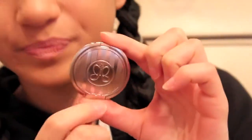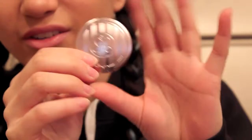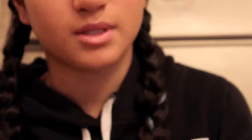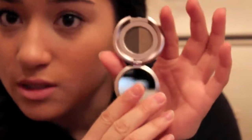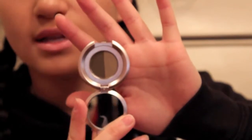So the next thing I got is this Anastasia brow powder. I got this one in brunette slash dark brown. This is just one of their famous brow powders. You should really go two shades lighter than your actual brow color when you're filling them in. So the darker shade would be for more on the outside and the lighter one for the inside.